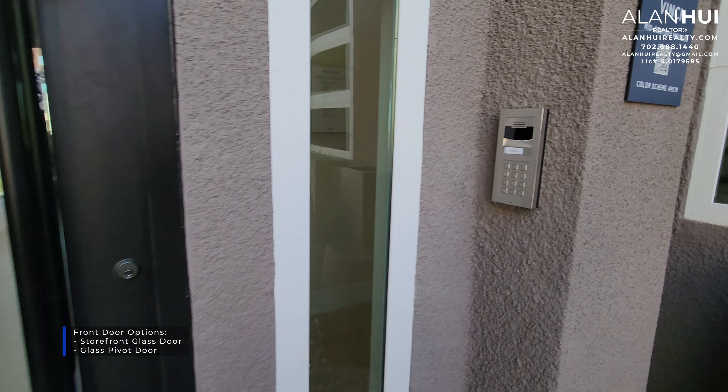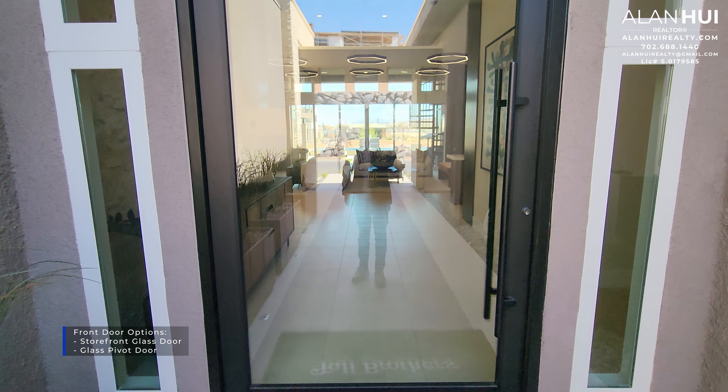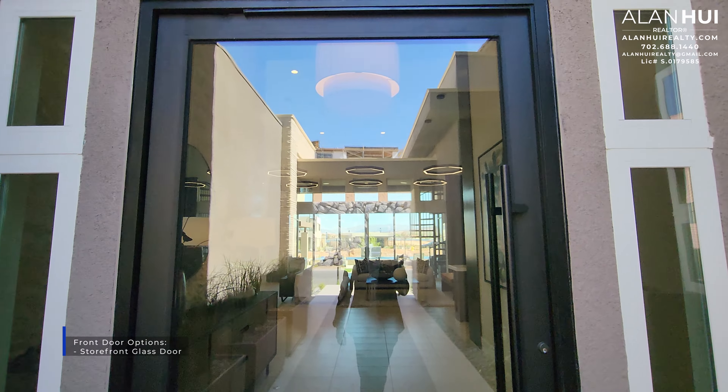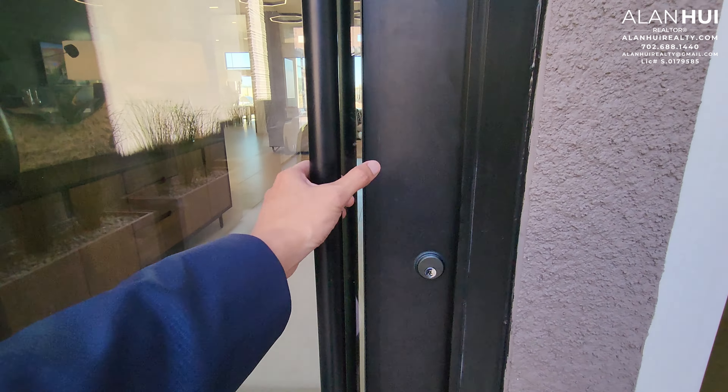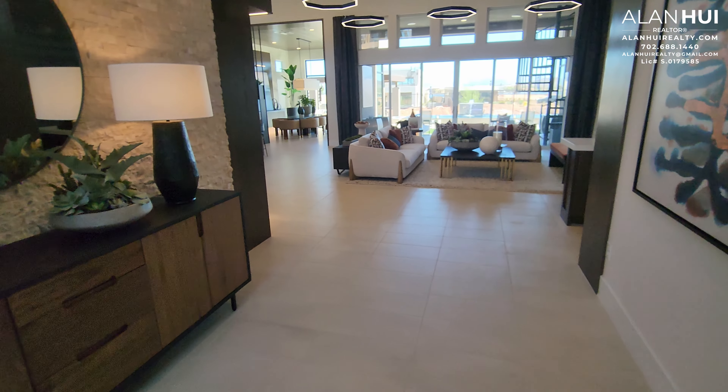This model home has the mid-century modern elevation, so you will get those angled roof lines. For your front door, there are two options. The first option is a storefront glass door, and the second option is a glass pivot door. These will both be upgrades and are quite expensive.